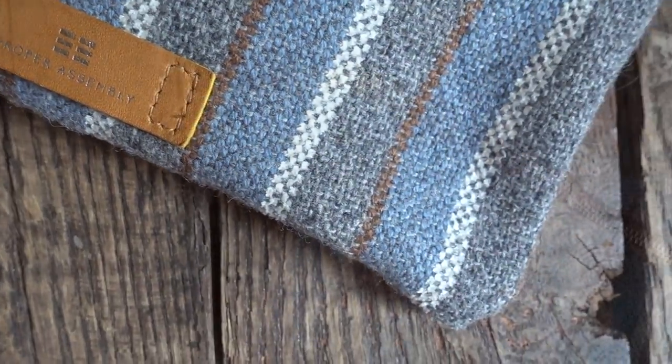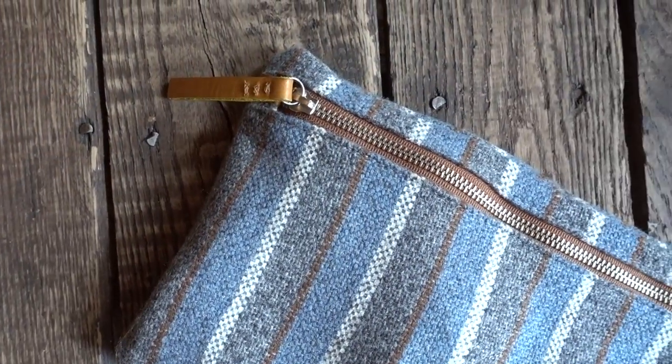If I bring the computer, I've also got to have the cords. I like to keep things neat inside the briefcase, so I use a pouch to put them in. This is a pouch from Proper Assembly. There are any number of pouches that are really good for keeping your cords organized. I keep my computer cord in here as well as an extra iPhone cord, just in case.